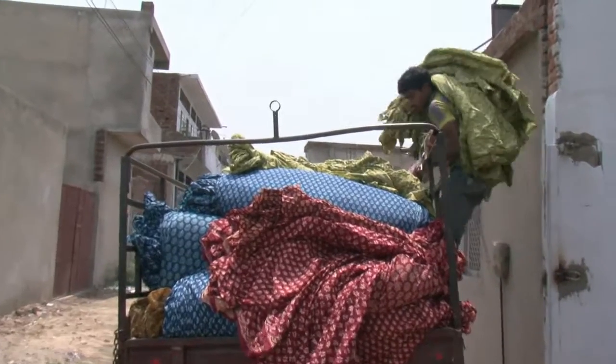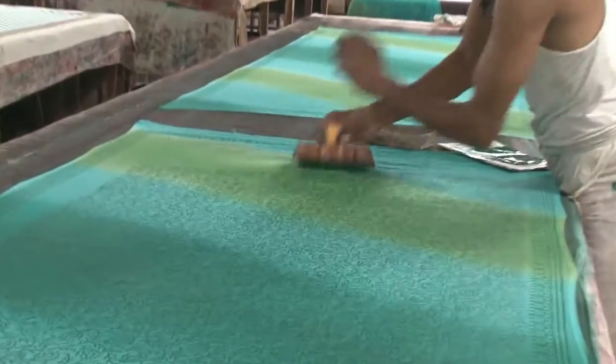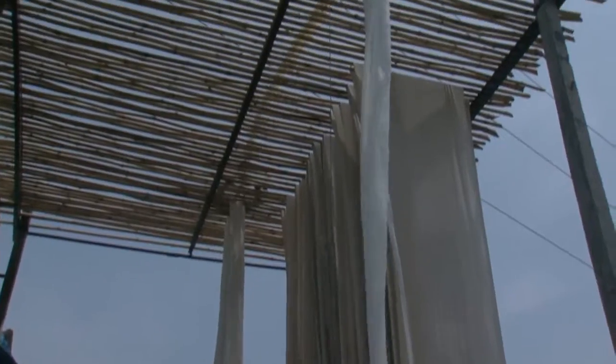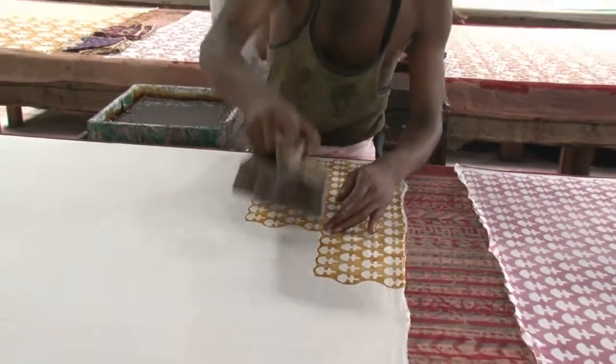Perhaps the most quintessential India style item is the traditional block printed cotton fabric from Jaipur. The process to create these fabrics is as fascinating as the textiles themselves. First the white fabric is dyed by hand and then hung out to dry. Hand carved wooden blocks are then used to imprint the design on the fabric.